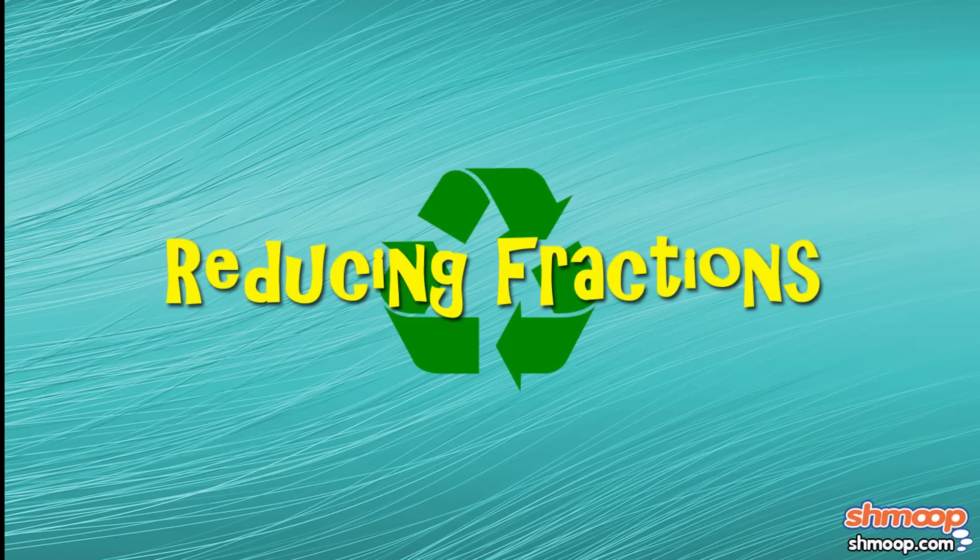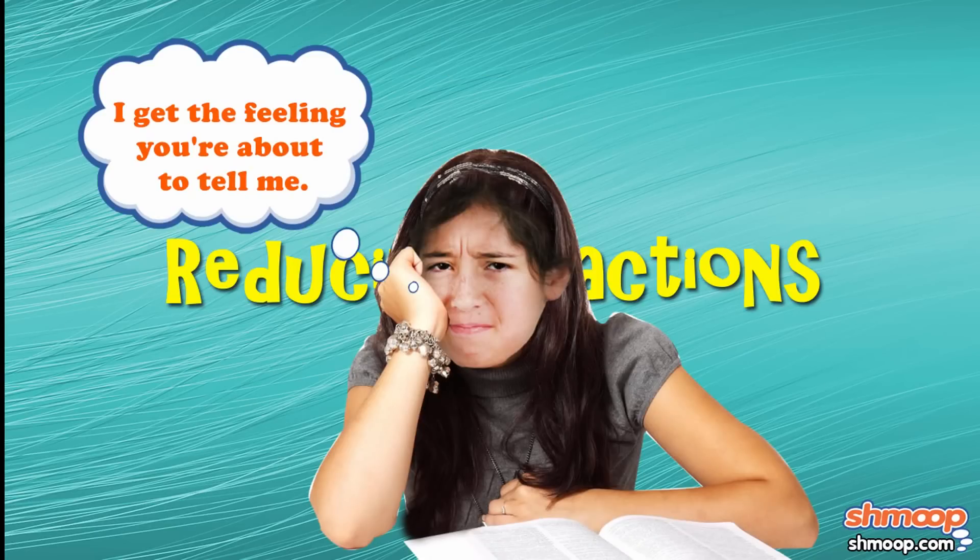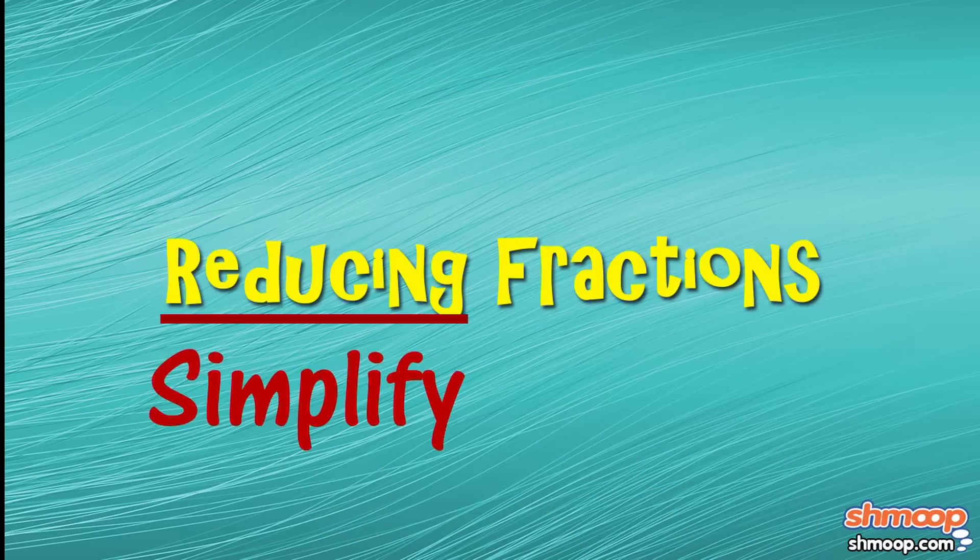Well, reduce them, anyway. Okay, so reducing fractions may not save the environment, but it will make your life easier. But how do we reduce a fraction? In this sense, reduce is simply another word for simplify.